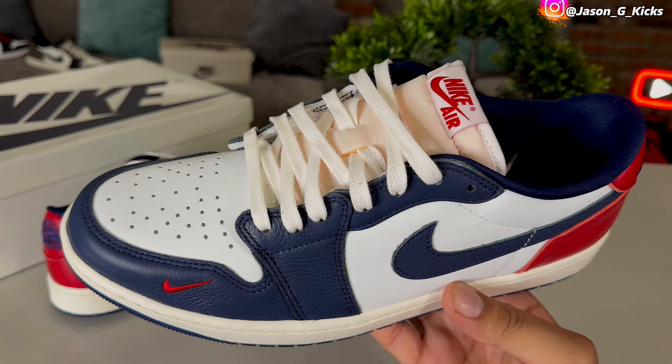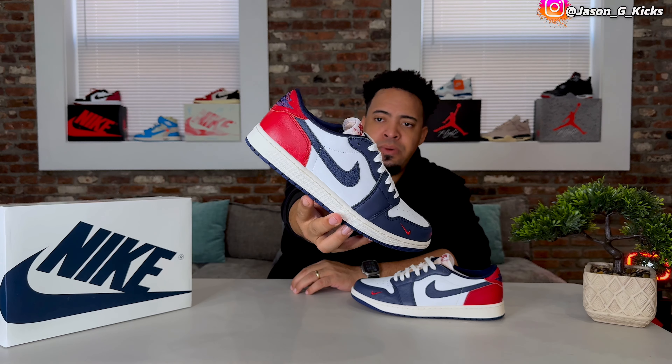The extra laces are navy and these are regular laces — nothing wrong with that. Tomorrow I'm gonna give you a lace swap video on the shoe. I'm gonna try probably the red laces too, because the blue is gonna look good but the red I think will look good as well.